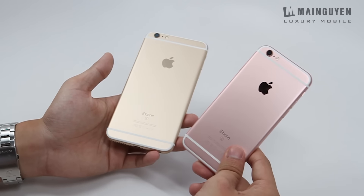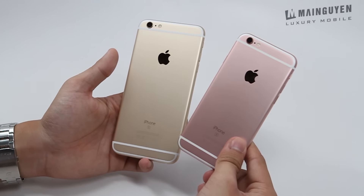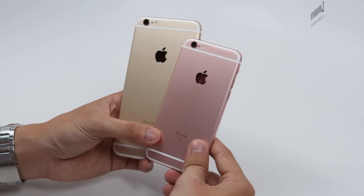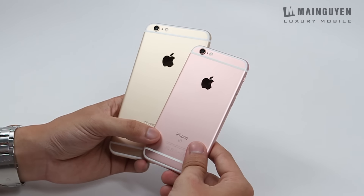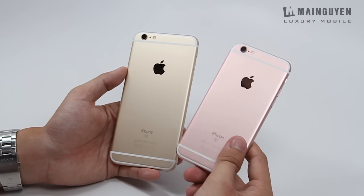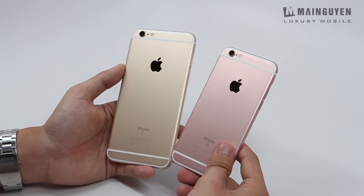Mình xin nhắc lại một lần nữa là Apple đã ủy quyền cho Mai Nguyên là một trong những đại lý bán hàng chính hãng của Apple tại Việt Nam. Cho nên các bạn có thể hoàn toàn yên tâm vào chất lượng, cũng như quy trình 1 đổi 1 của những sản phẩm Apple vốn đã rất nổi tiếng từ xưa tới nay. Xin chào và hẹn gặp lại các bạn.